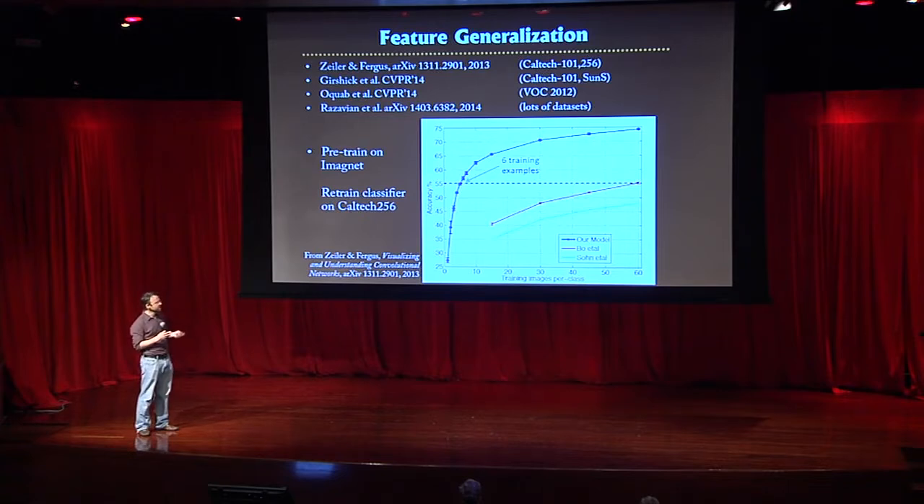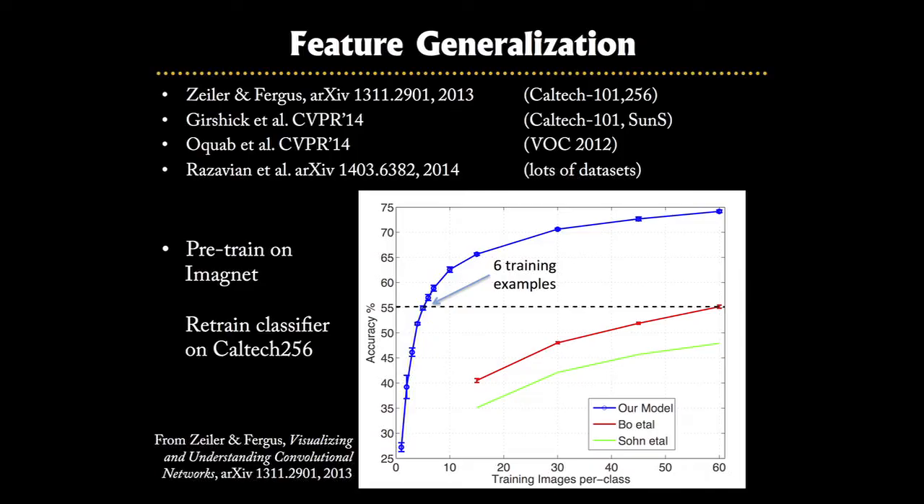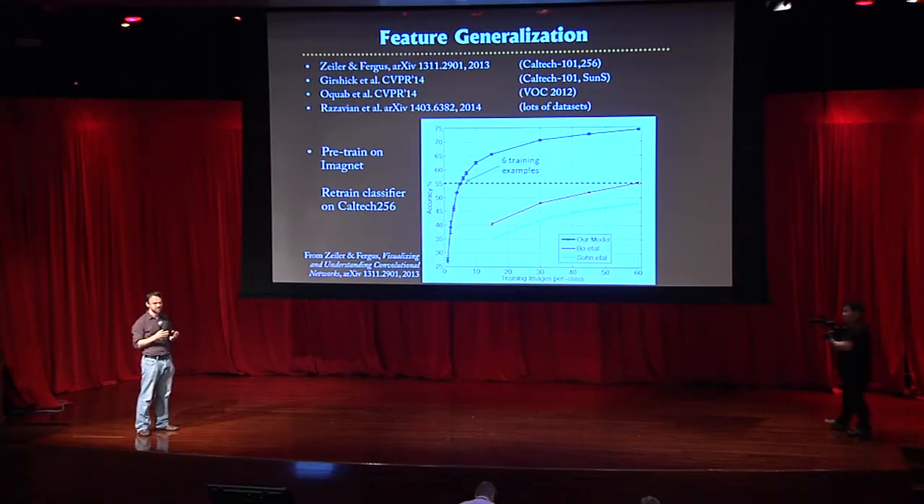What we've done is train the model on this big labeled ImageNet dataset and then retrain just the last part of the model on a new dataset. What we discover is that the features work very well — the representation learned in these big networks transfers to different domains. You can train it on this big dataset, then apply it to your Flickr photos or iPhone shots. As we increase the number of training examples in the new dataset, the ConvNet's performance shoots up very fast, beating existing approaches, and within just six examples you can match the previous state-of-the-art performance.